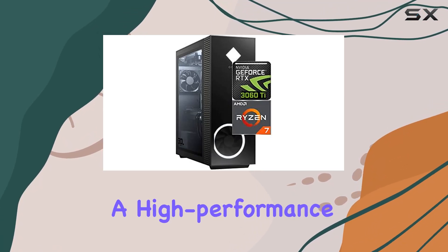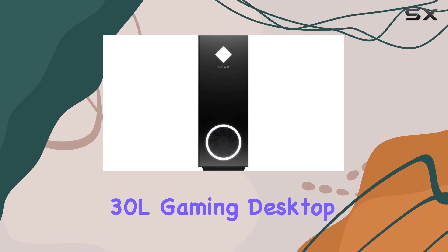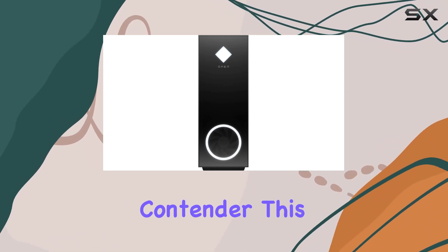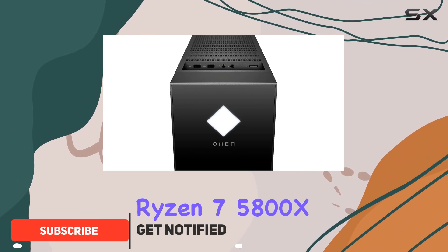If you're in the market for a high-performance gaming PC, the 2021 HP Omen 30L Gaming Desktop PC is a top contender. This powerhouse is equipped with the AMD 8-core Ryzen 7 5800X processor.